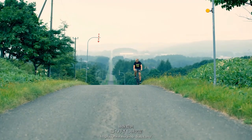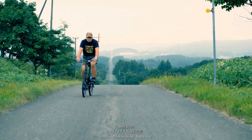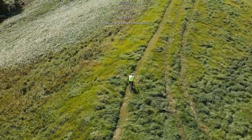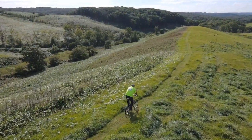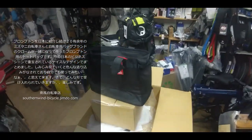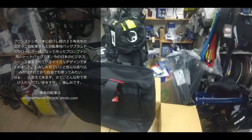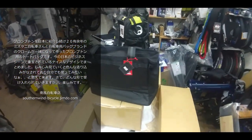この動画はS.T.A.L.A.の提供でお届けします。皆さんいかがお過ごしでしょうか、南風チャンネルでございます。今日は新入荷のご案内でございます。自転車好きの方にはもう今更なことかもしれませんが、多くの方ご存知だと思いますけども。